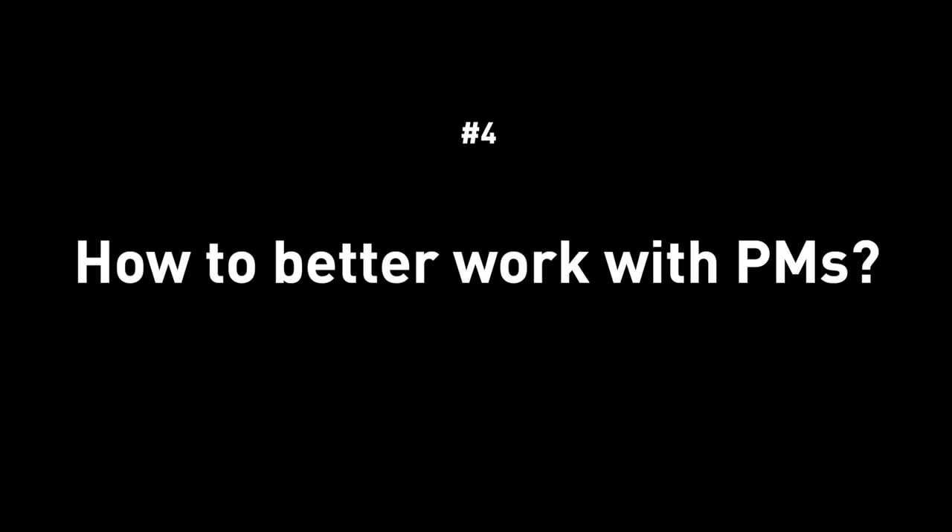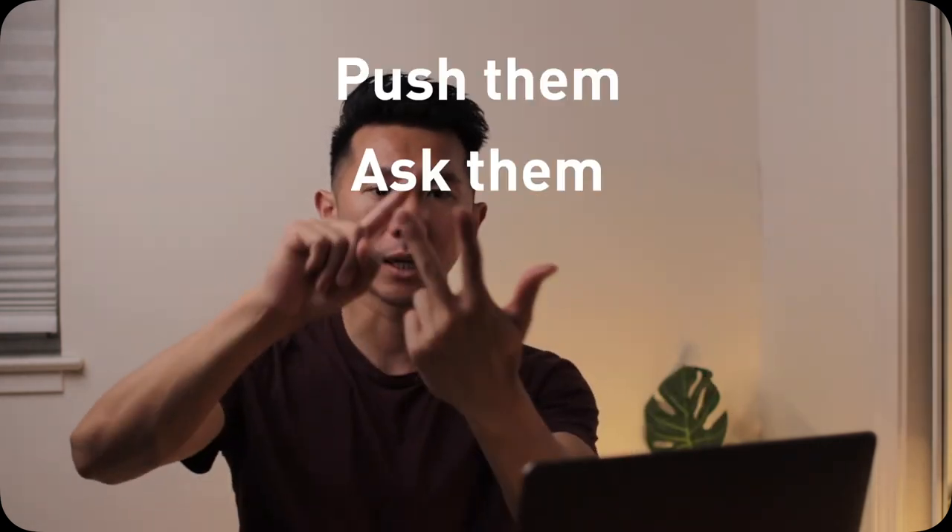The closer you work with PMs, the more you'll talk. If you're not used to that, it can drain your energy. Now: why can PMs be hard to work with, and how do we work with them more effectively? I have five techniques, framed in a catchy way to help you remember them: push them, ask them, ignore them, show them, copy them.